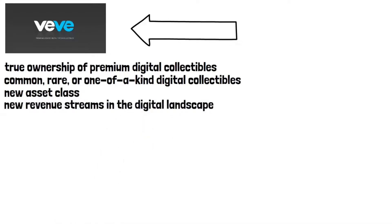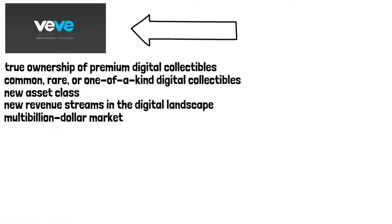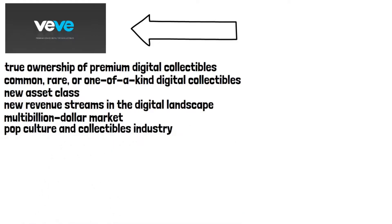Digital streaming, gaming, and in-app purchasing have become a multi-billion dollar market, and the next to join the digital train is the pop culture and collectibles industry. If you want to learn how to buy Ecomi, click the link in the description for a detailed tutorial.